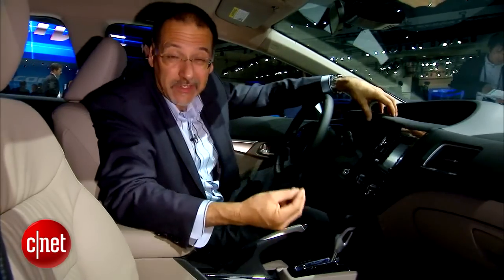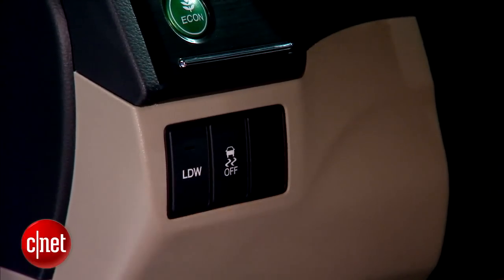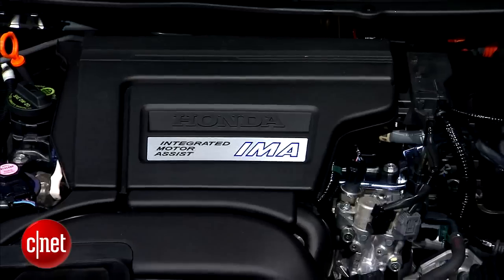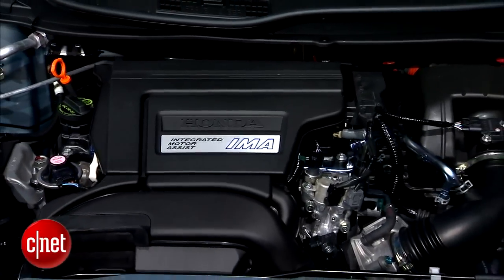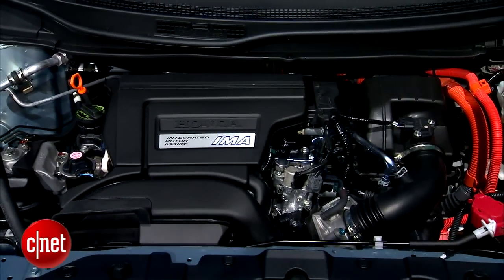This car seems less of a utilitarian transportation appliance. Over here, a button that gives you another insight into what's happening on these cars: lane departure warning. They've got more driver assistance technologies on Civics now. No change to the powertrains though — that means the same 1.8-liter four, the hybrid motor, and the bigger 2.4 in the SI.